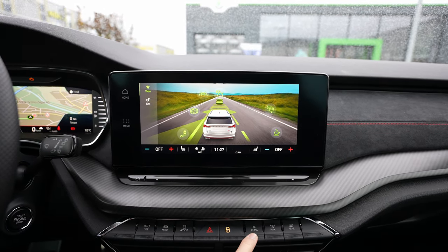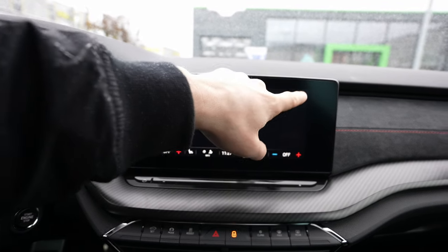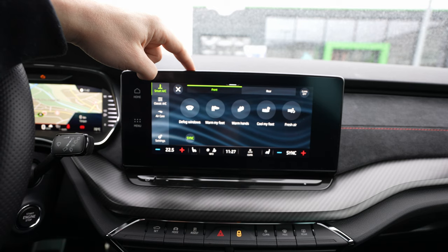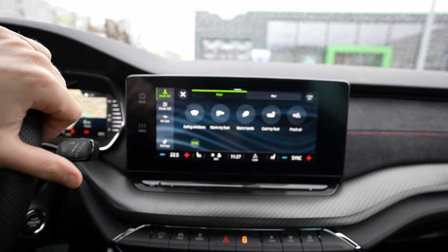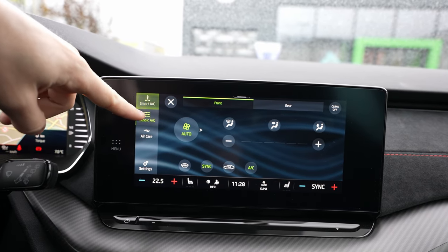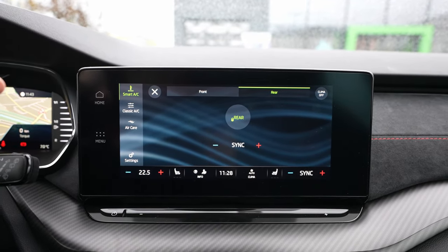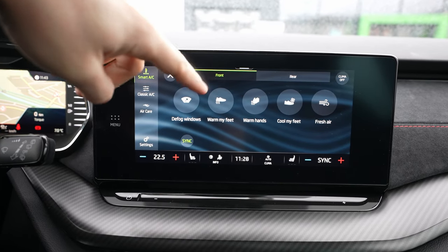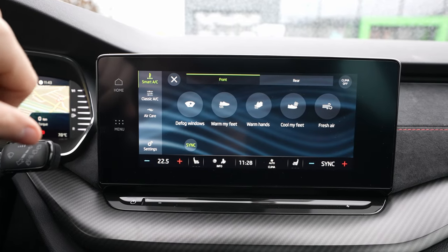The 'Climatic' button gets you directly to the climate system. You have this physical button and can turn on the climatic system directly. There's new graphics — really cool. You have options like frost windows, warm my feet, warm hands, cool my feet, and fresh air to clean the air inside the cabin. This is the smart AC, so you just press one of these and it works. In the back, passengers also have controls because this is a three-zone climatic system.